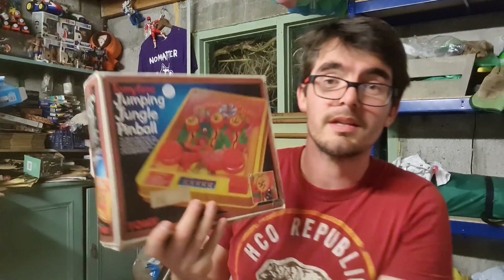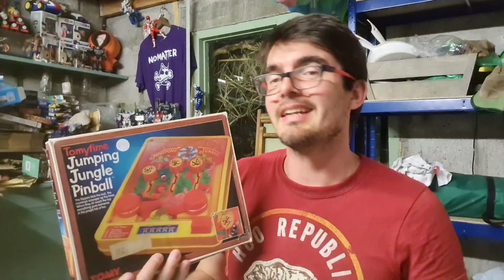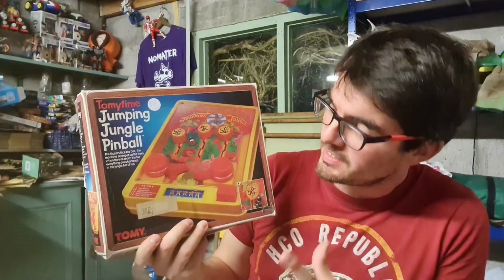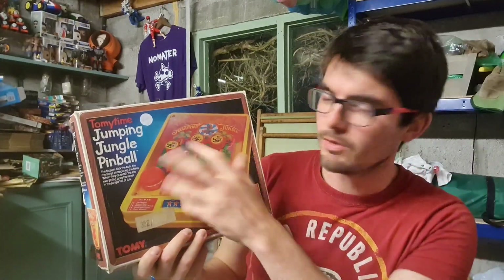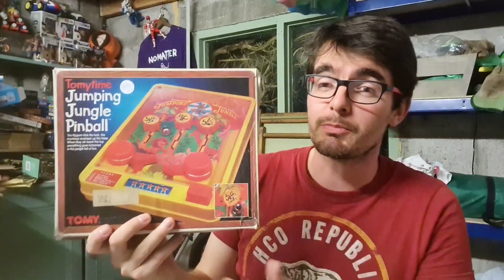The next good find was a Tomy toy for £2. My rule is: if it's Tomy, it's plastic, and it's from the 80s or 90s — I am buying it, no matter what it is. I've tested it and all the mechanisms are working. That will go for about £20 plus postage.